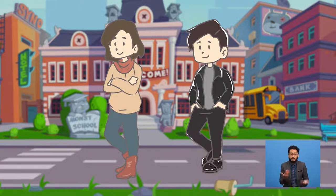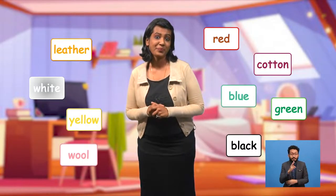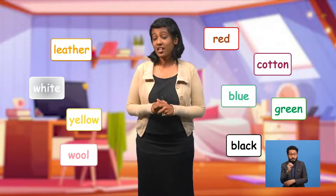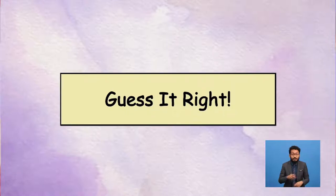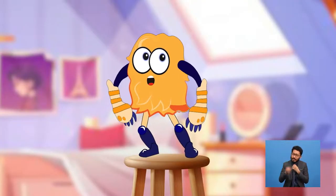Perhaps now you can use colours and materials to describe your clothes. What are you wearing right now? Can you describe them using colours and materials? Now we are going to play an easy guessing game. Yolo, do you want to play with us? I'm ready. Let's go! In this game, you need to tell me the name of every clue, then tell me the colour and its material. Can you do it, boys and girls? Can you do it, Yolo? Yes, of course I can.